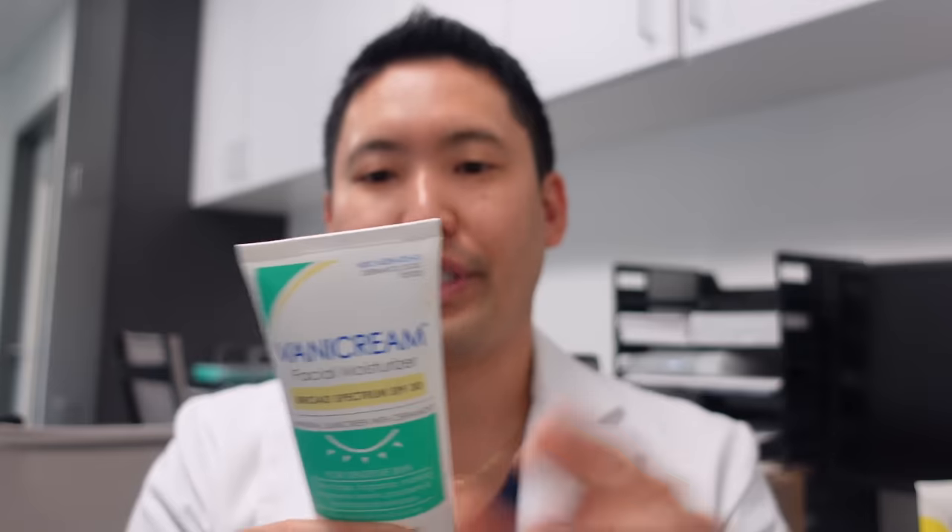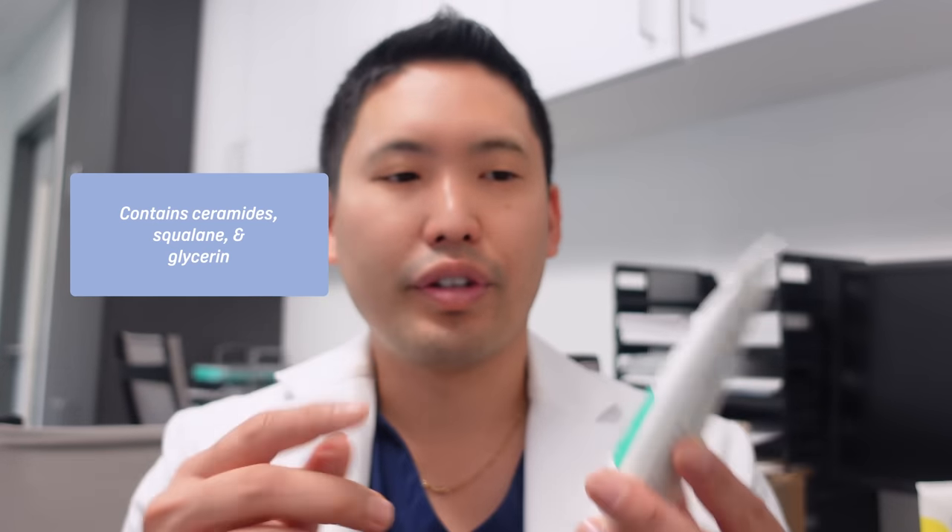Vanicream is nice because there are no botanical ingredients or essential oils — just zinc and inactive ingredients like ceramides, squalane, and glycerin for hydration. It does look thick and it's not water resistant, but they did a good job making it lightweight. Some people with oily or acne-prone skin may not want a mineral sunscreen because it can be a little too occlusive for pores that tend to get clogged, leading to acne.